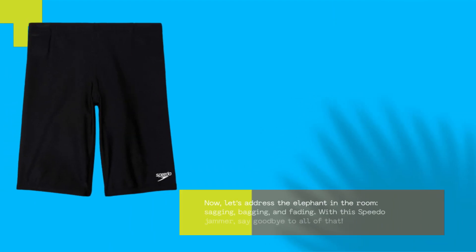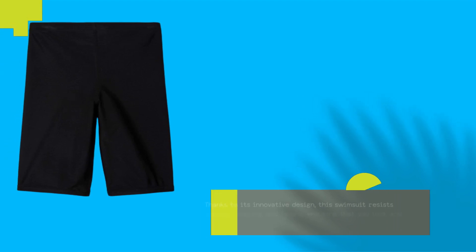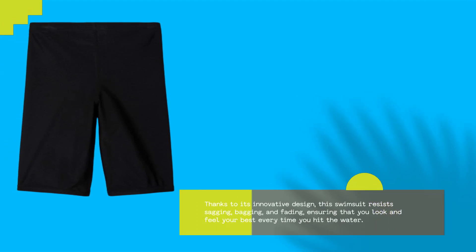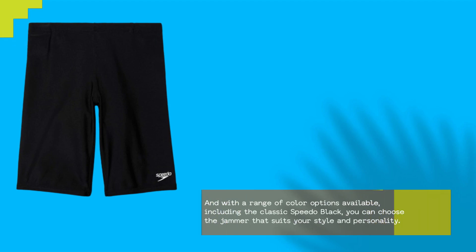Now, let's address the elephant in the room: sagging, bagging, and fading. With this Speedo Jammer, say goodbye to all of that. Thanks to its innovative design, this swimsuit resists sagging, bagging, and fading, ensuring that you look and feel your best every time you hit the water. And with a range of color options available, including the classic Speedo Black, you can choose the jammer that suits your style and personality.